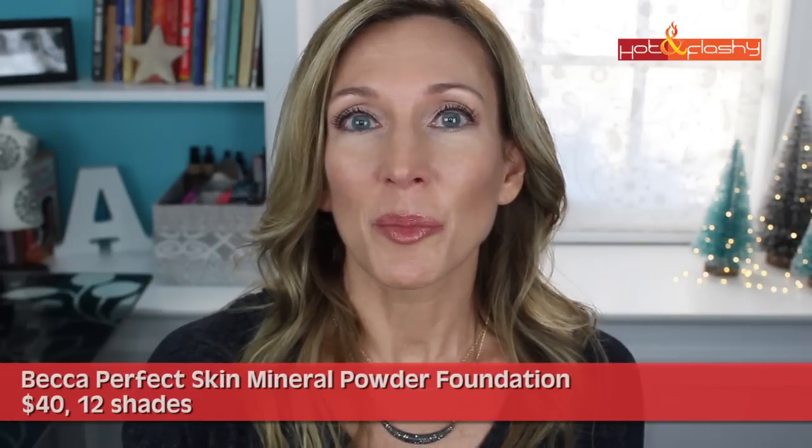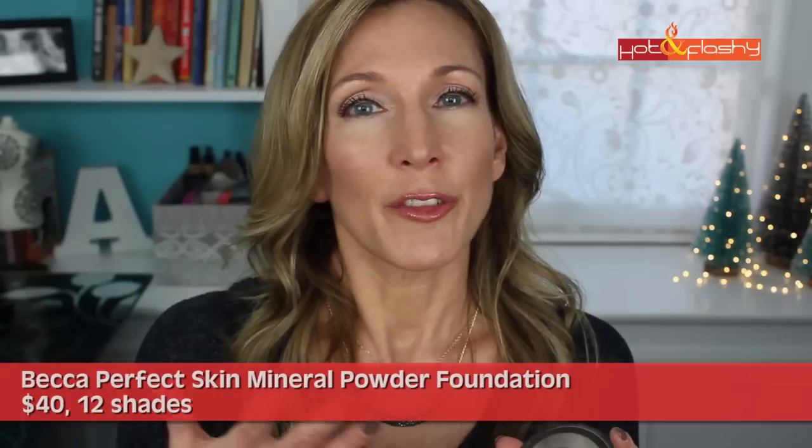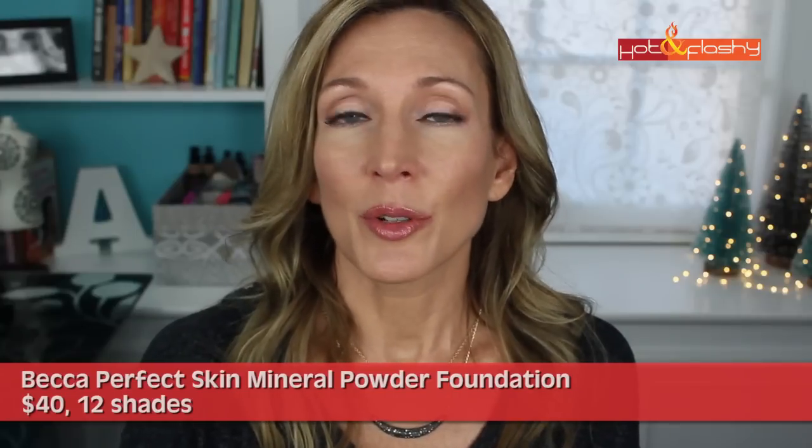Now we'll move into the category right below Holy Grail, which I'm calling the Best. The first is the Becca Perfect Skin Mineral Powder Foundation — my go-to everyday foundation, and as you can see I've hit pan on it. The pros are that it's a mineral powder, so it's really good for your skin especially if you have sensitive skin, rosacea, or are acne prone. It's easy to apply, has a lovely skin-like finish with a soft diffused glow, doesn't settle into pores or wrinkles, actually smooths pores slightly, looks very natural, is long wearing and non-drying. The only con is that if you apply it too heavily it can look a little cakey. I prefer it over a tinted moisturizer but I'm perfectly happy wearing it on its own.